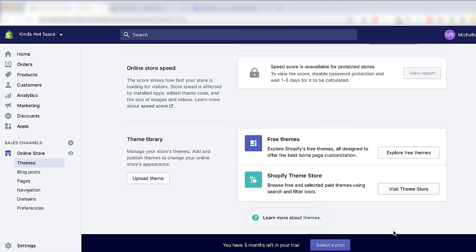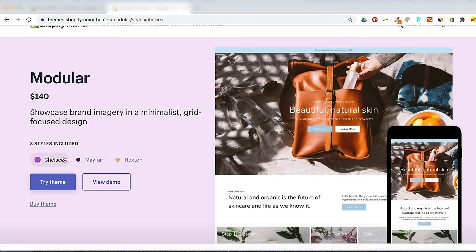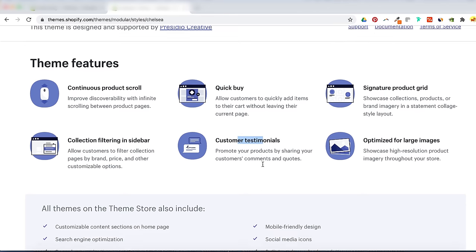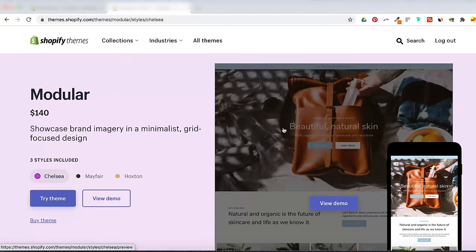When choosing a theme, look at all the details to make sure it's the right fit. Check for key features like a quick buy button and a customer testimonial section. Every theme on Shopify will link out to live examples of stores that use the theme, which is super helpful. Also spend time going through the reviews — pay attention to negative reviews and see if there are any glitches. Although paid themes need to be purchased before you can publish them, you can still try a paid theme on for size before you buy. Click Try Theme and it'll add the theme trial to your online store.